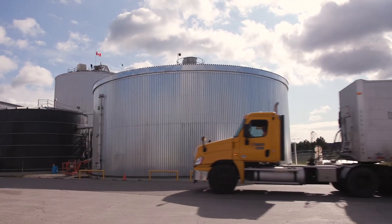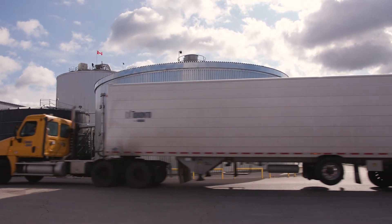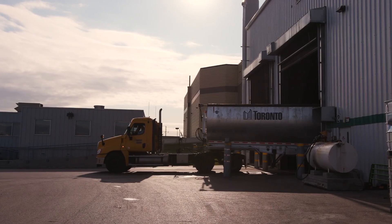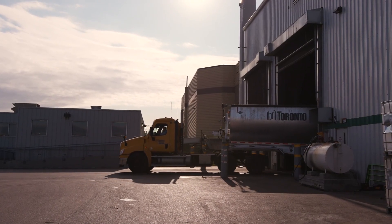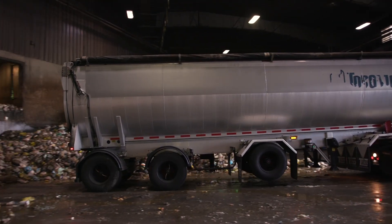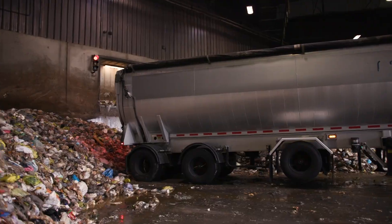Once the organic waste is picked up, it is taken to a transfer station. From there, it is sent to one of the City's two organic processing facilities, located at the Disco Road and Dufferin transfer stations. The City is planning on expanding its organics processing capacity to ensure it can keep up with the growing amount of organic waste in Toronto.